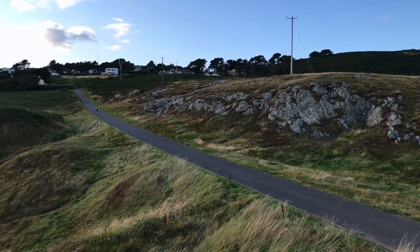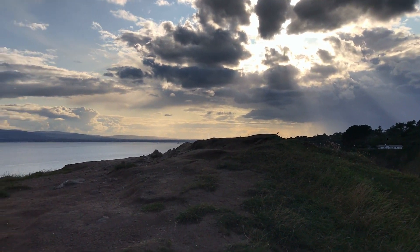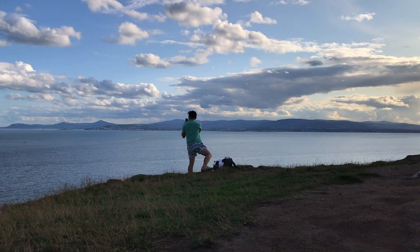If you're lucky with the beautiful weather, Howth could be a beautiful spot to watch the sunset.